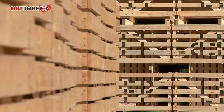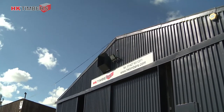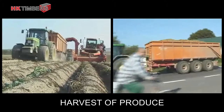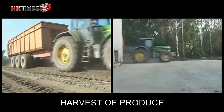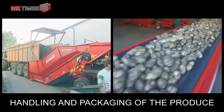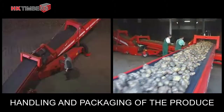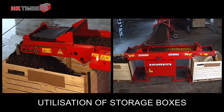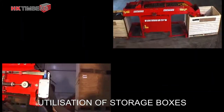Main crop potatoes are normally harvested from September through to late November, dependent on weather and variety. The product is harvested and transported to the storage sheds. The potatoes are graded for quality purposes and loaded into the storage boxes, which vary in size and are designed to complement the storage requirements of our customers. The products are stored in temperature controlled sheds, ensuring a quality product is maintained in store, and the potatoes can now be stored for up to nine months.